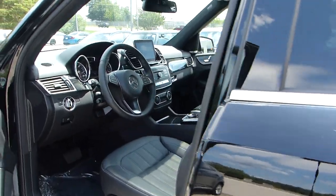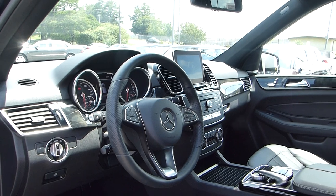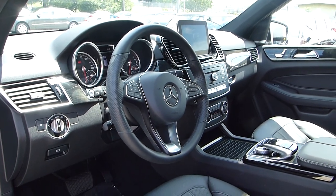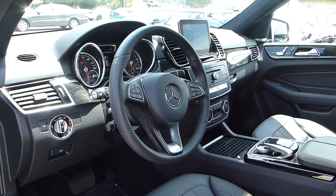If you'd like more information on this particular GLE, give one of our sales associates a call or come on in and see us at 1431 Cobb Parkway South. We're in Marietta, Georgia, and we're directly across from Dobbins Air Force Base.